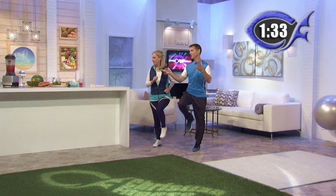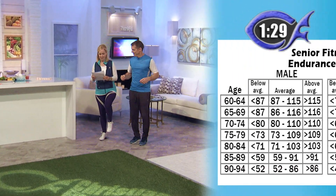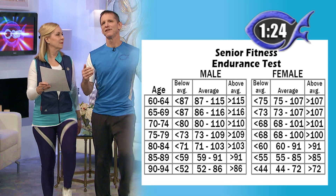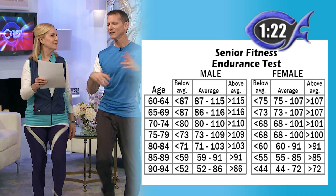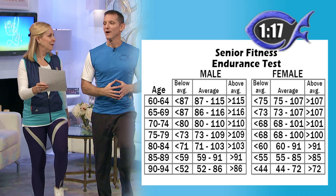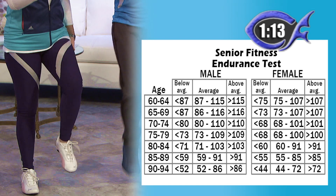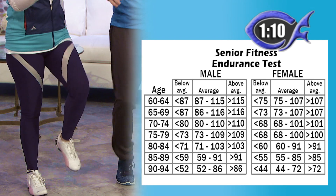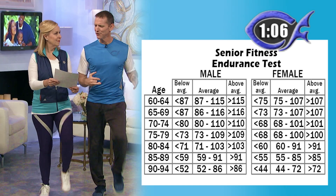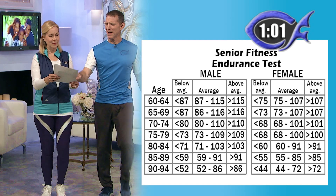I want to encourage you guys, as you're counting at home, where you want to be. You're counting the one knee. Unfortunately we don't have any numbers for under 60 — this is really a senior fitness test, part of our senior fitness program. It's for seniors, which is considered 60 and over. If you're under that, just figure out the numbers based on a 60-year-old. So if you are a male, 60 to about 70, you want to do 115 to 116 — that would be above average. The low average would be about 87.